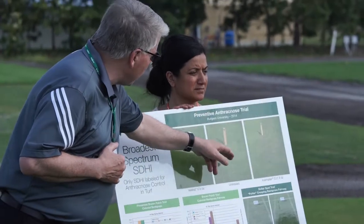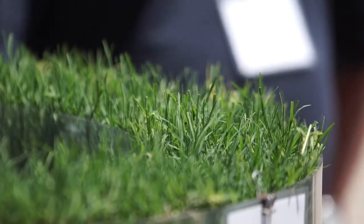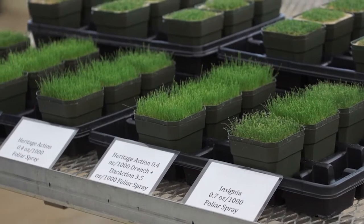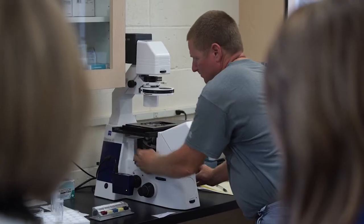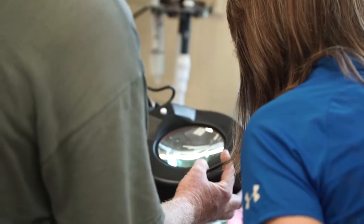The whole day has been spent and broken down into various sessions for each of these new products, where we're providing the science, the research, and the development that went into bringing these products into the market.